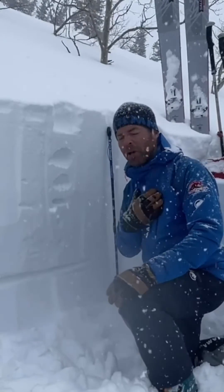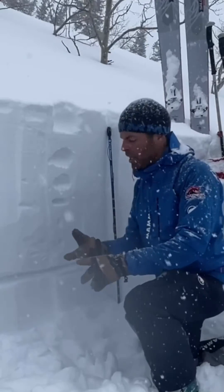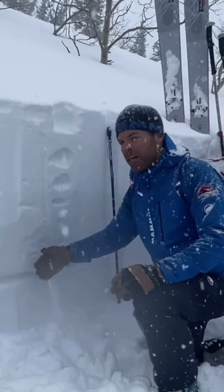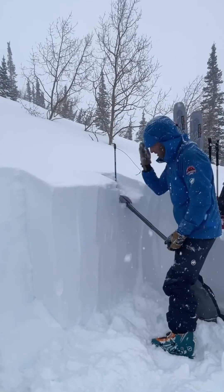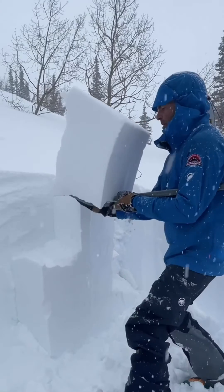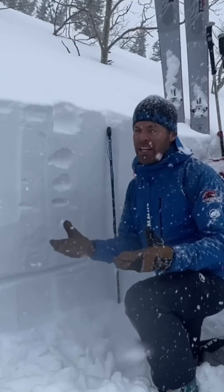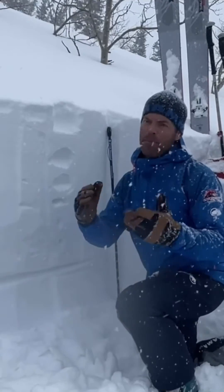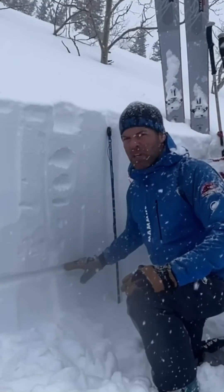Moving forward, I'm going to avoid areas that are recently wind-loaded, and I'm going to dig down several feet through several layers of these storms and do some extended column tests. I'll probably check the storm snow by burping the shovel and see if there are any signs that the snow wants to break and produce an avalanche. If so, I'm just going to go to slopes less than 30 degrees, wait, and give time for the glue to dry.